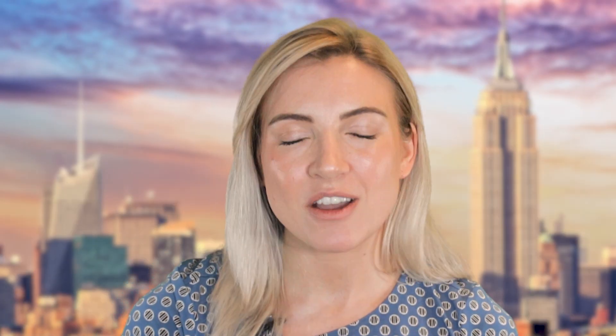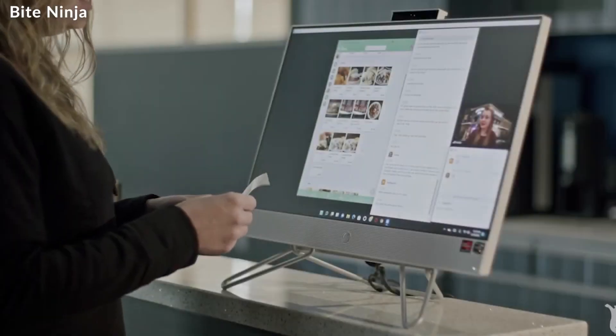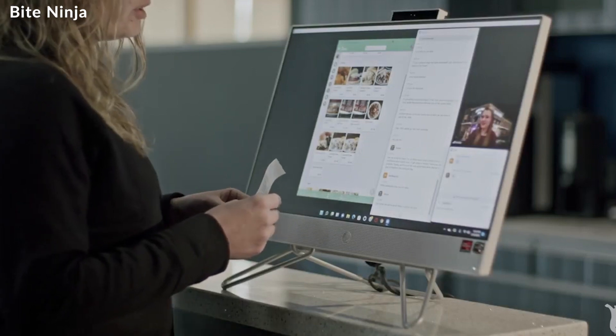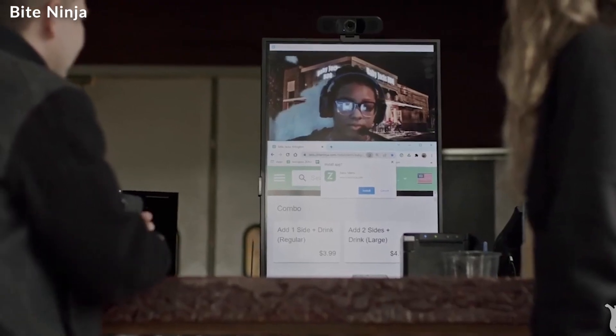Let's now move on to Bite Ninja's remote staffing system. It allows drive-thru restaurants to outsource drive-thru operations to remote employees who take orders through software that's integrated into a restaurant's existing menu boards and ordering systems.